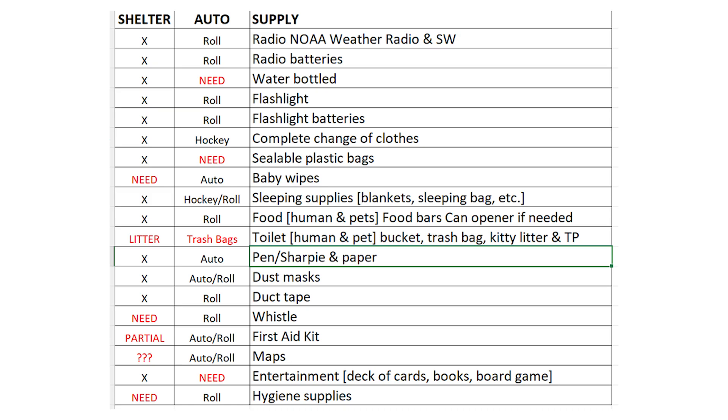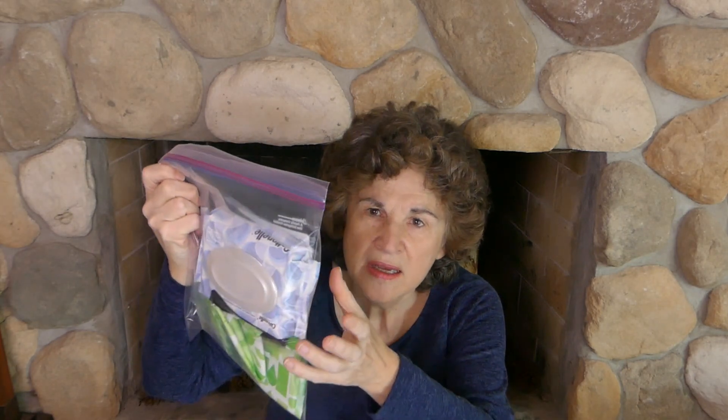Making this video, I went over my auto preps and my prep shelter room to see what I didn't have. Looking over my auto supplies, I need to refill bottled water — I had taken it out in winter so it wouldn't freeze and expand. I'll be putting bottled water back in my car, and also adding trash bags, sanitary napkins, wet wipes, and a deck of cards. But otherwise, I really had everything.